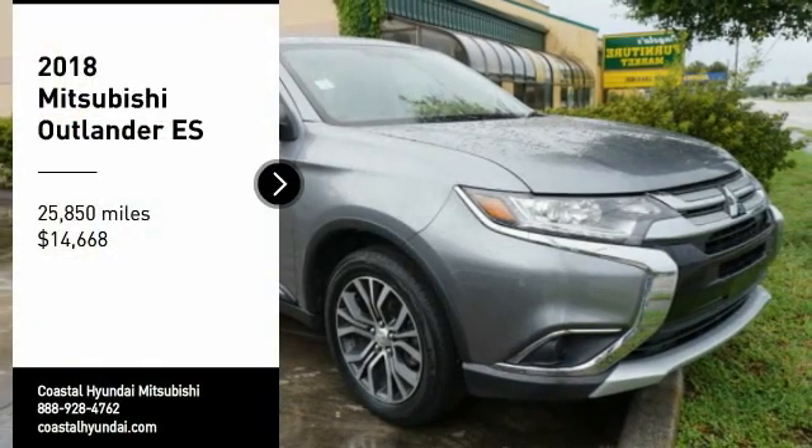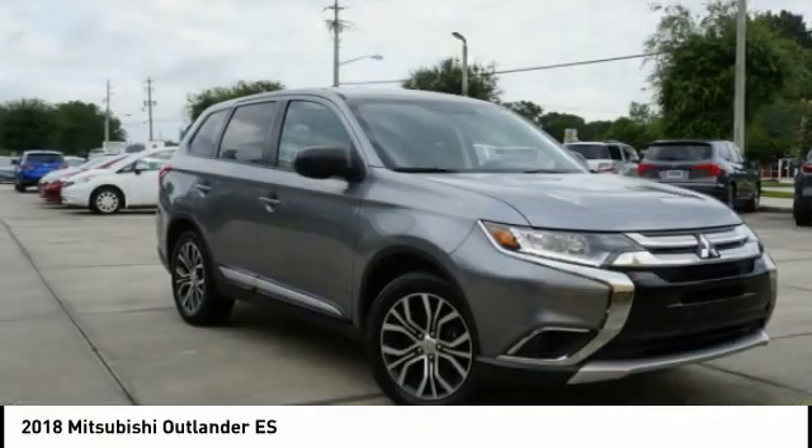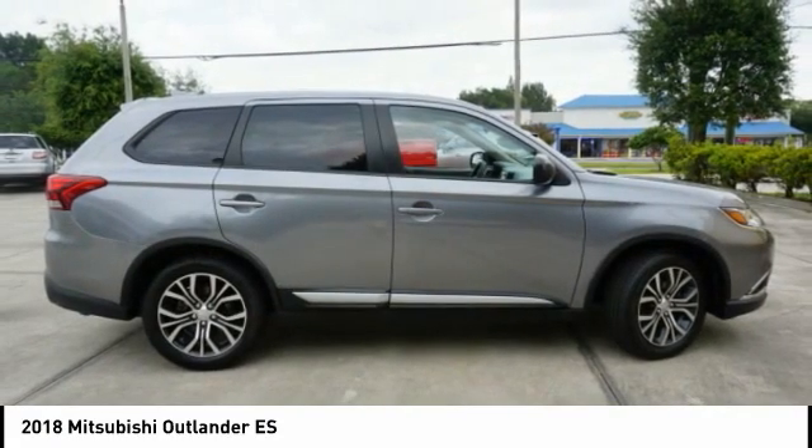Come test drive the 2018 Outlander. A versatile crossover with power to spare, Outlander boasts an upgraded level of interior comfort and advanced technological features to give you control over every element of your drive.